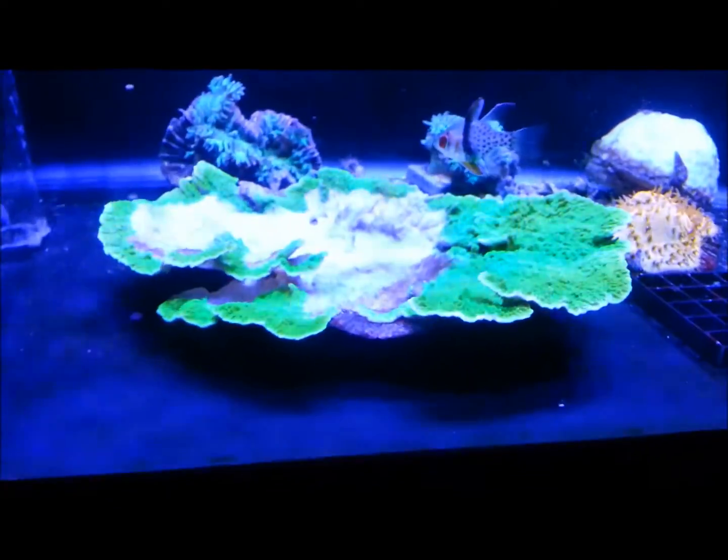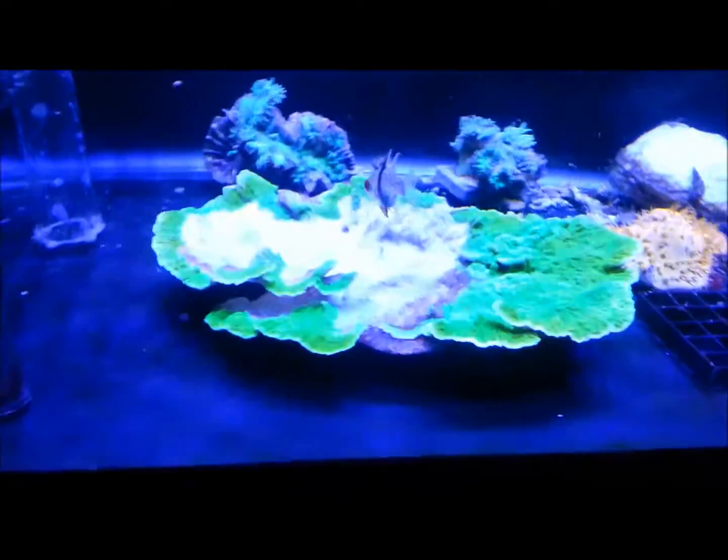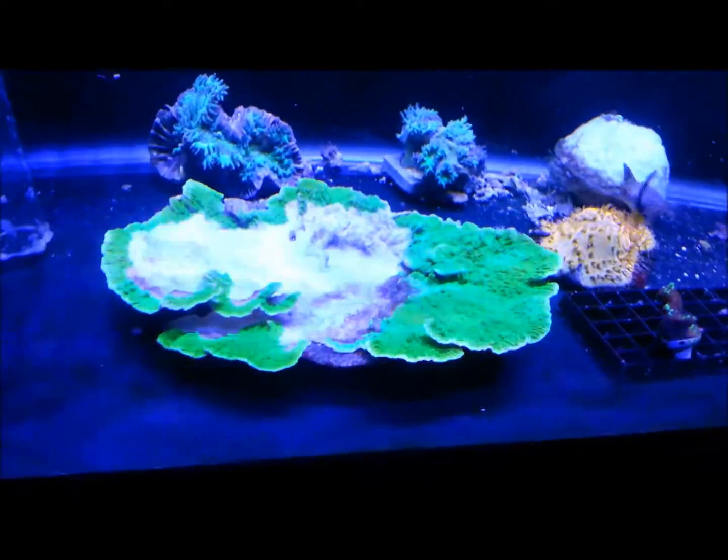I put it in my frag tank first of all, just to try to figure out what I was going to do with it. All I can come up with — and it's a shame — is I'm going to have to start snapping it, breaking pieces off. I love this piece. Quite frankly, at its size it's probably a hundred, hundred and fifty dollar plate coral at store pricing. I've fragged off it several times — there's actually a piece of it sitting on my frag rack right now.